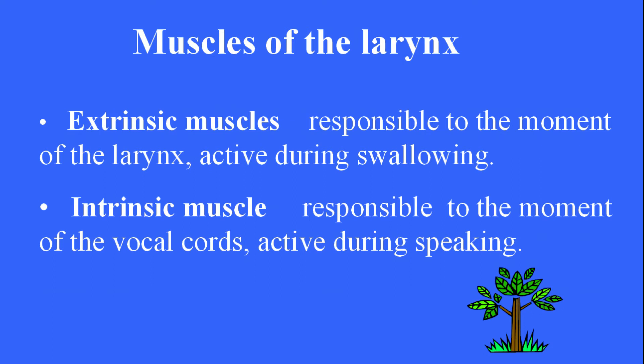Muscles of the larynx. Extrinsic muscles are responsible for movement of the larynx and are active during swallowing. Intrinsic muscles are responsible for movement of the vocal cords and are active during speaking.